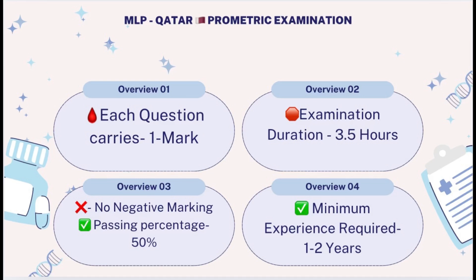The passing marks for the Qatar Prometric is 50%, meaning you need at least 75 marks out of 150 to qualify. The time allowed for this examination is 3.5 hours. You also need a minimum of 1 to 2 years of experience in your field to qualify, whether for the exam or for a job.